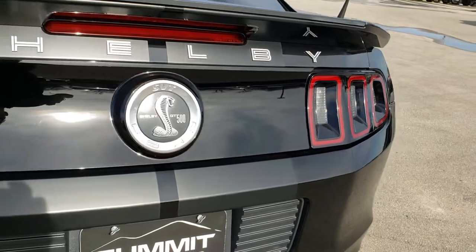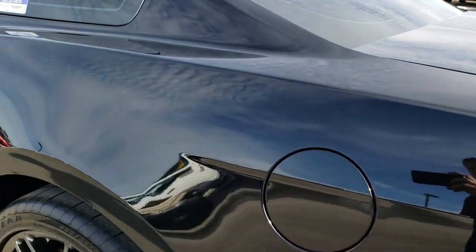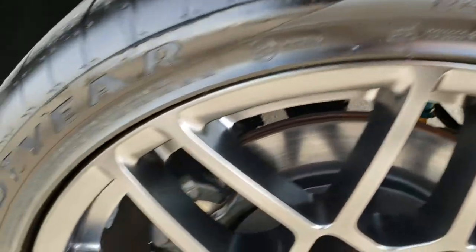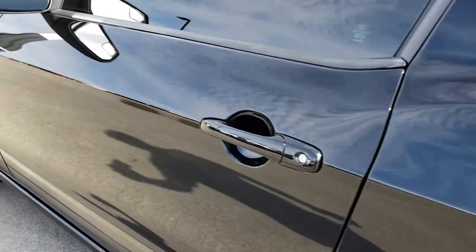It has the LED tail lights that flash in sequential order. As you go down this side of the car, it's just as clean as the passenger side. This back tire is brand new as well, and this back rim is in excellent shape. Very, very clean down this side.